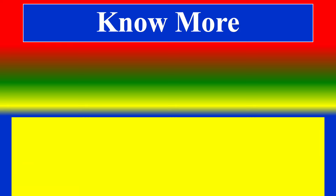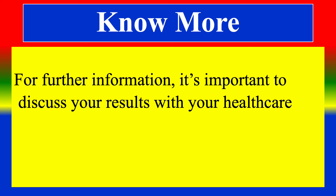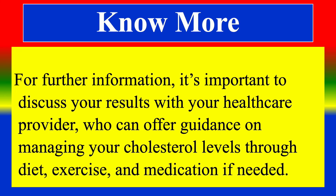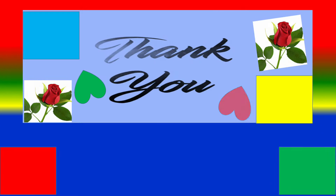For further information, it is important to discuss your results with your healthcare provider, who can offer guidance on managing your cholesterol levels through diet, exercise, or medication if needed. Thank you, have a nice day.